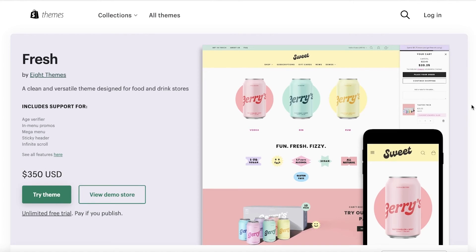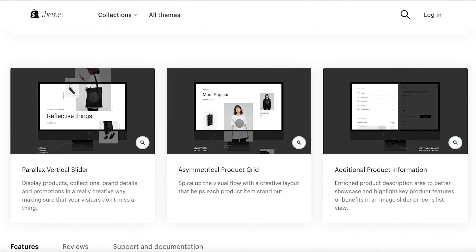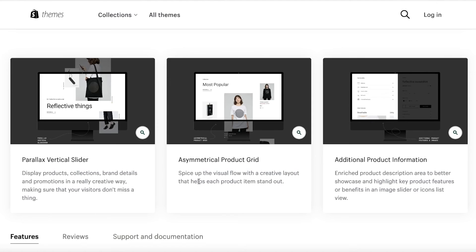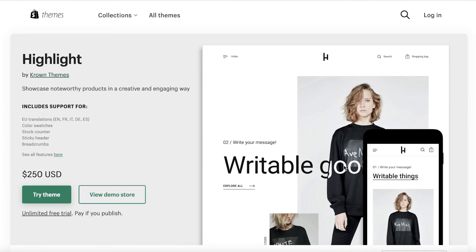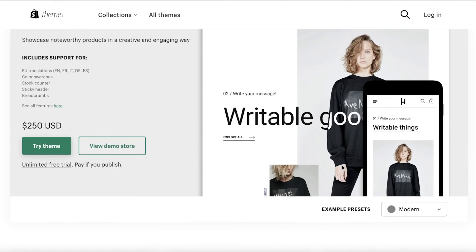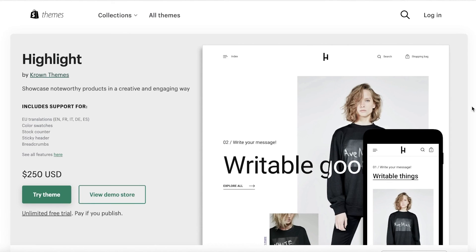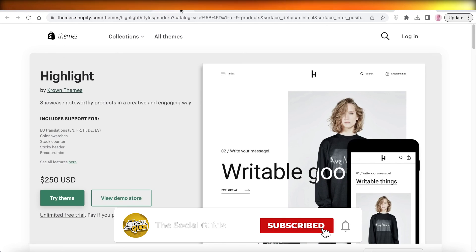The last theme is Highlight — a creative way to display products, featuring a parallax vertical slider, an asymmetrical product grid, and additional product information. It's super customizable but more of a fashion-oriented theme and not the most user-friendly in terms of basic setup. However, if you're looking to deviate from the standard appearance of Shopify stores, this is definitely the theme for you.